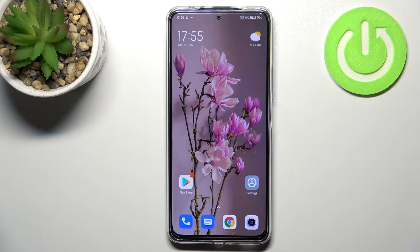Hi everyone. In front of me I've got the Redmi Note 11 Pro Plus, and let me share with you how to check the IMEI and serial number of this device. We've got two different ways to check those numbers — the first one requires a secret code and the second uses the settings. I'll show you both.